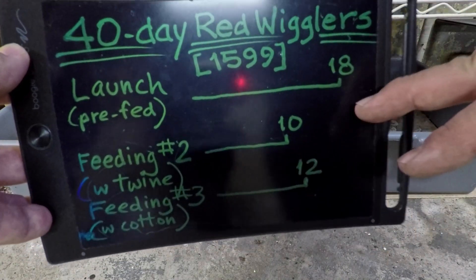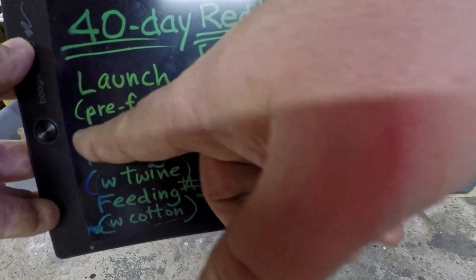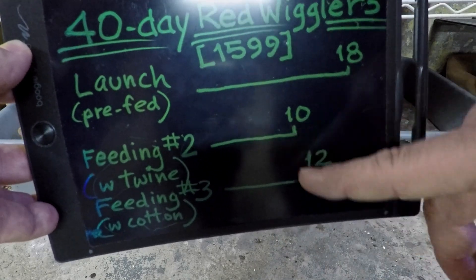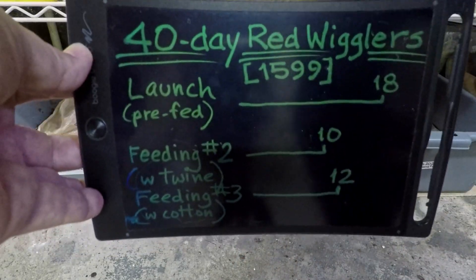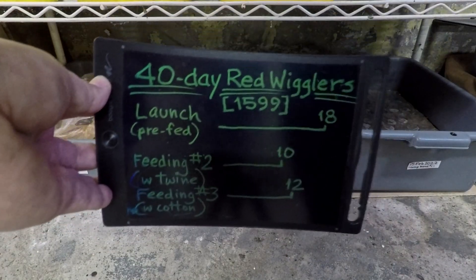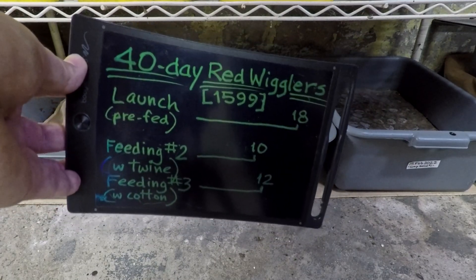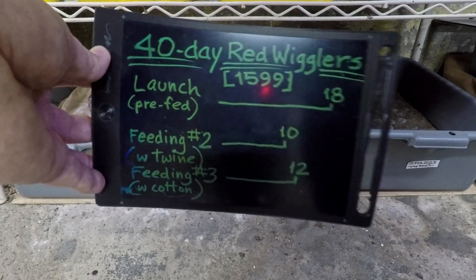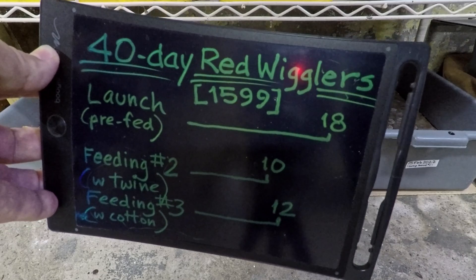It's been 18 days since feeding number two since the bin was pre-fed. The twine went in then, so the twine goes back 22 days, and then the cotton goes back 12 days. I'm not expecting a lot of wear or signs of decomposition in the bedding materials we're testing, but it is due for a feeding and maybe we'll get a little peek at some progress — but I wouldn't hold my breath. For now it's basically just a feeding.